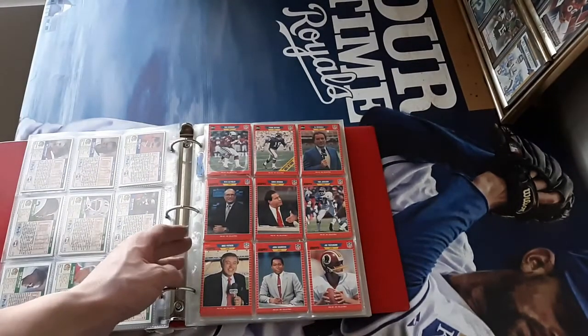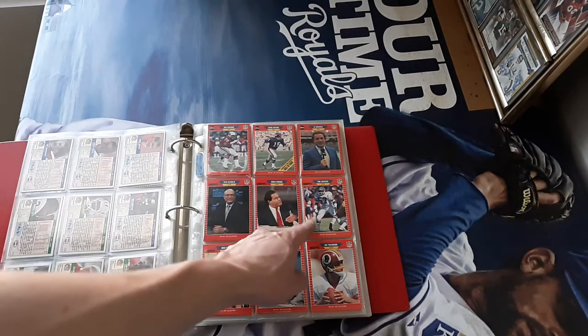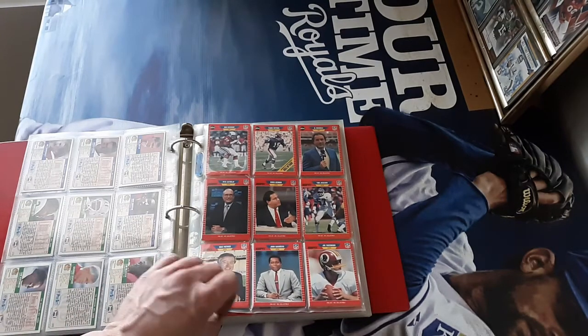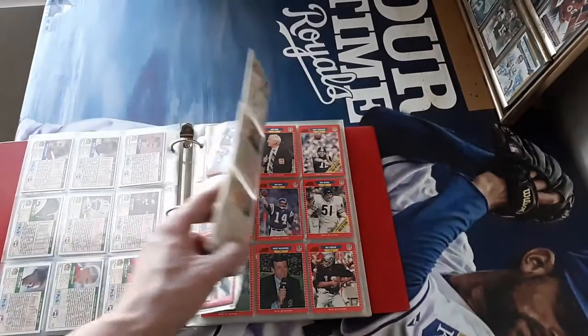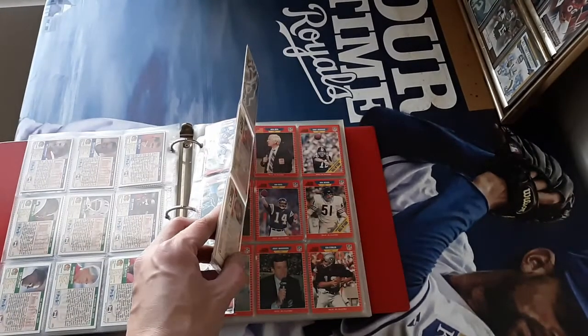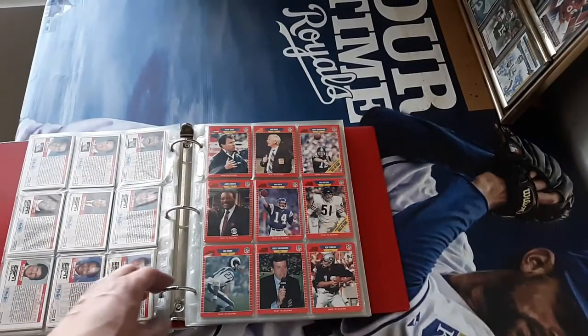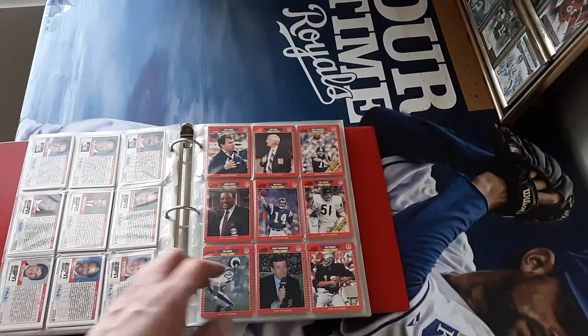That's cool. We got some more 89 Pro Set - we got the announcers. I need this in the Tom Jackson so maybe I'll use that right there because I don't have any cards. Joe Theismann. They're really thick so there's like five of each card in each pocket, so I think we can do this in the Tom Jackson. Kent Staber, Dan Fowles, Dick Butkus. Lots of cool stuff.